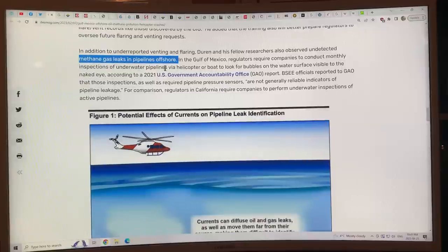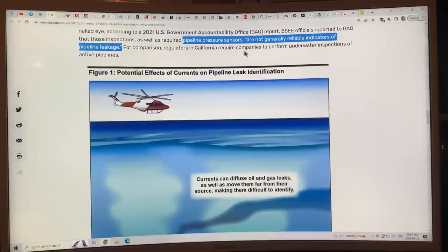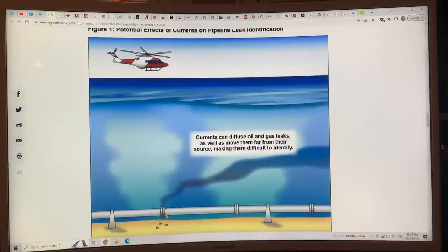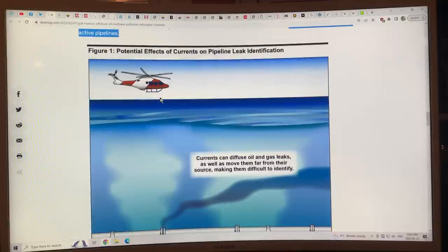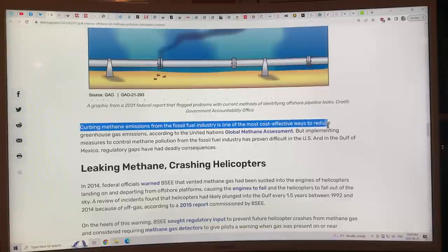There are also undetected methane gas leaks in offshore pipelines. Regulators require companies to conduct monthly inspections of underwater pipes by helicopter or boat to look for bubbles on the water surface visible to the naked eye, but pipeline pressure sensors are not reliable indicators of small leaks. In California, companies are required to perform underwater inspections of active pipelines, but not in the Gulf. Ocean currents carry leaked gas and oil far from the source, so a helicopter flying over the pipeline location won't see anything — it would be downstream where bubbles and oil end up. This method simply doesn't work.